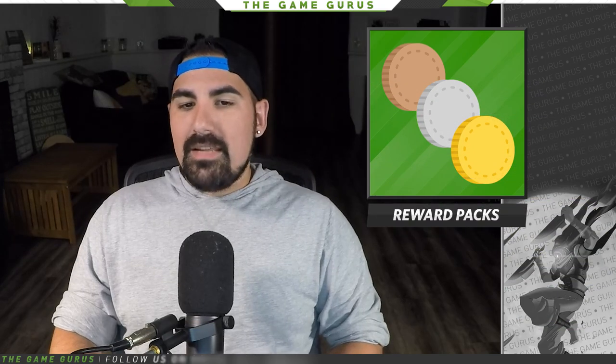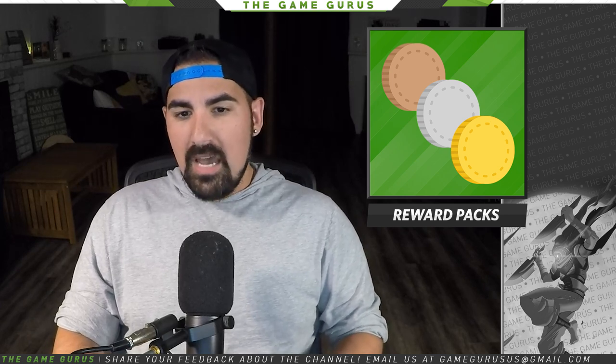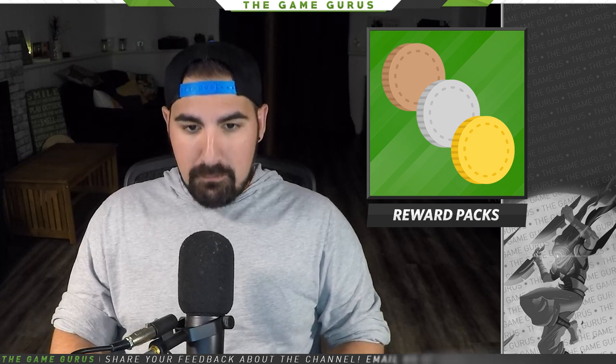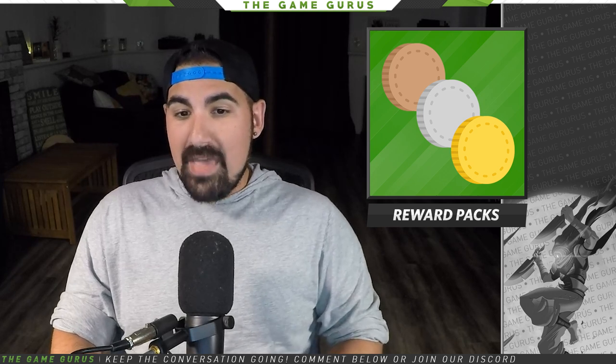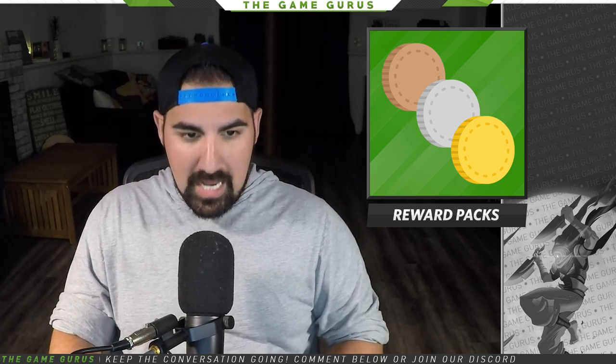First up, Green Man Gaming is joining forces with Intel and giving away Gold, Silver, and Bronze reward packs, which will allow customers to buy one game and get another five for free. You'll just have to read the fine print on this one since they didn't say much more than that. Just keep an eye out for anything that could snag you a couple more free games.